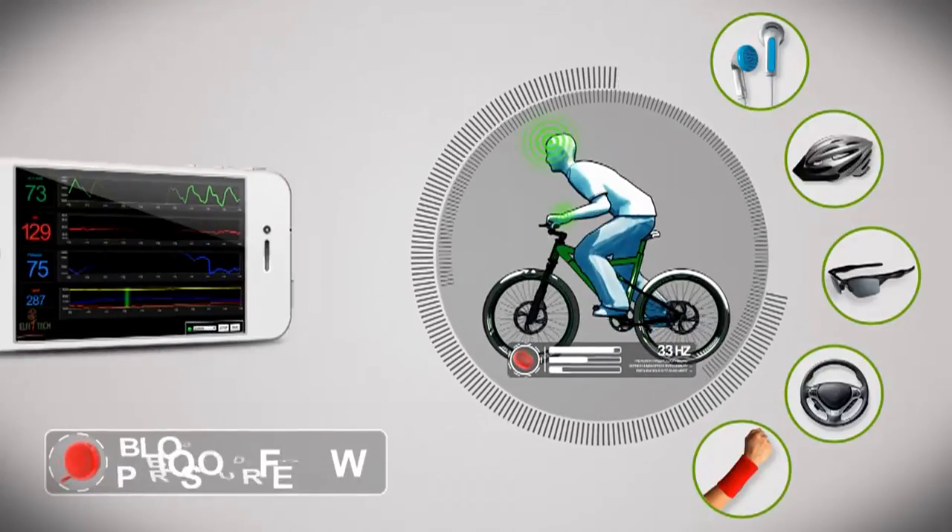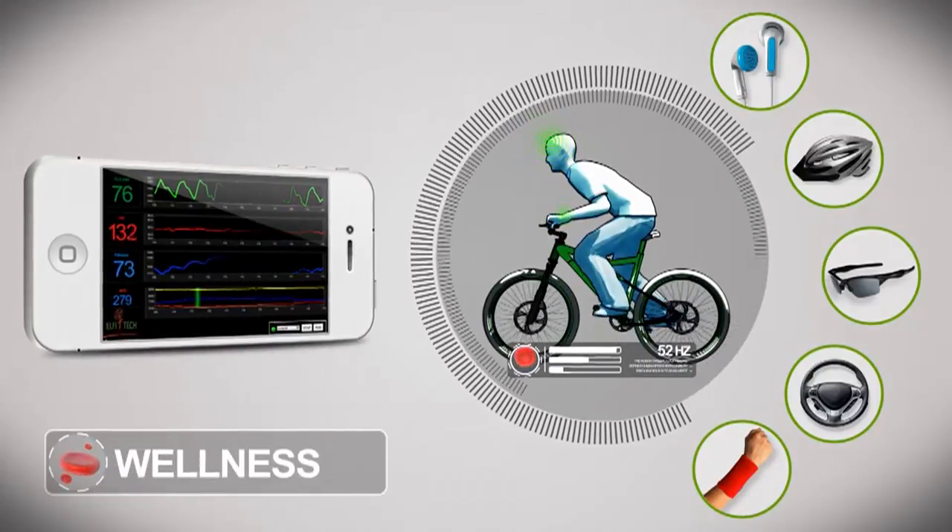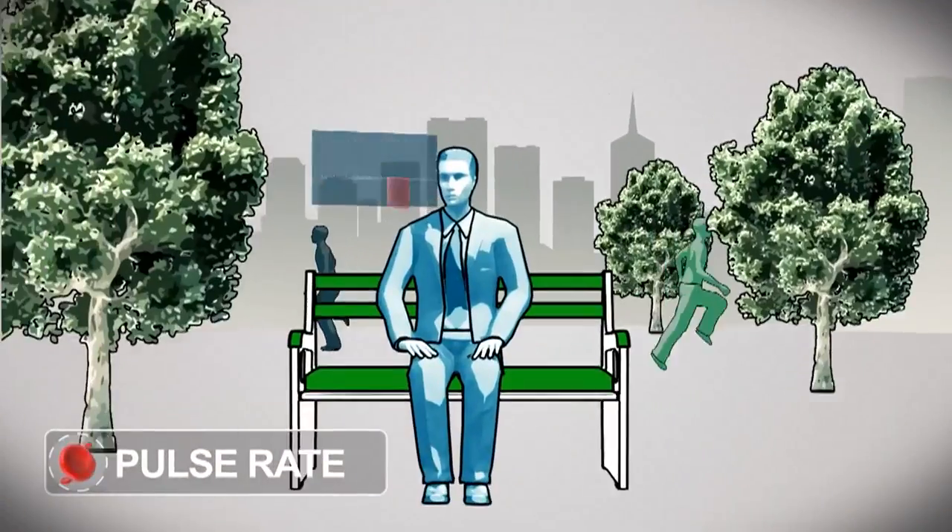Our edge in this competition is the fact that we're non-invasive, we're miniaturized in size, low in power consumption, and low in cost. All these factors make the MDLS sensor very relevant to the consumer space and to integration into our daily lives.